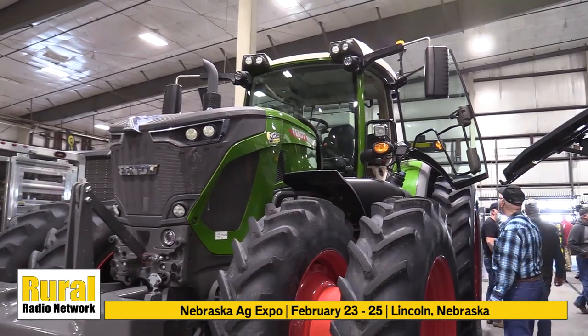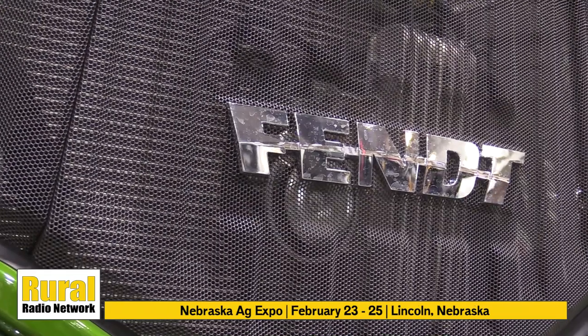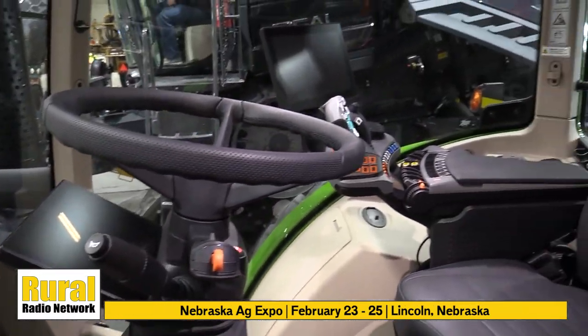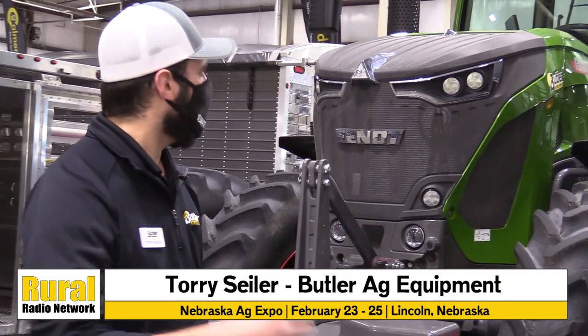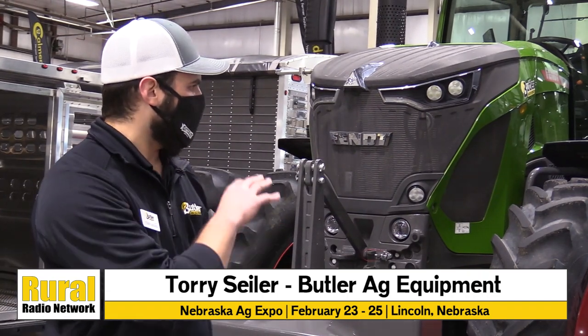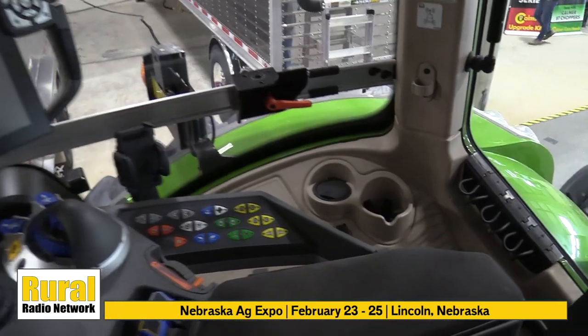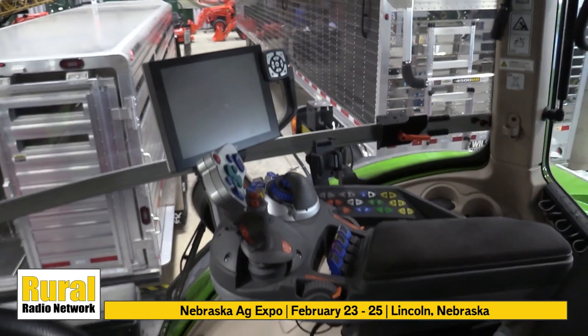Tori, what do people like about the Fendt tractor? I was visiting with a gentleman at another farm show and he was talking about how comfortable the ride is. What do you hear from producers as they get to experience the Fendt tractor? So, like you said with the ride — we have our wishbone suspension and we also have a pneumatic suspended cab with a very comfortable seat, and it all combines for an extremely comfortable ride.